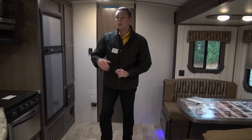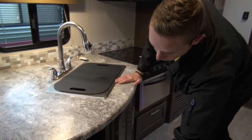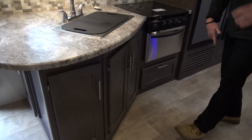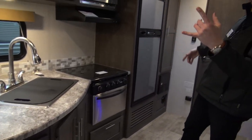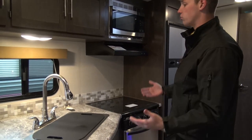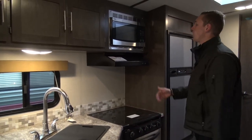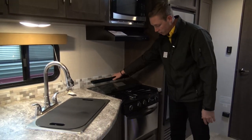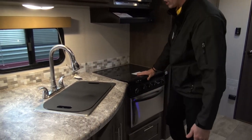We're going to start off right over here in the kitchen. You do have plenty of storage underneath — I mean tons and tons of storage. Looks like five cabinets or something like that, all right here just in the kitchen.